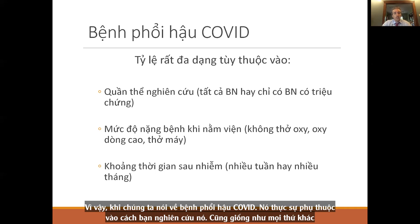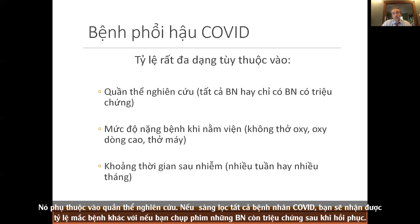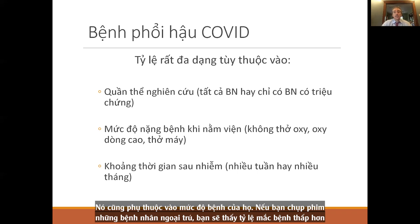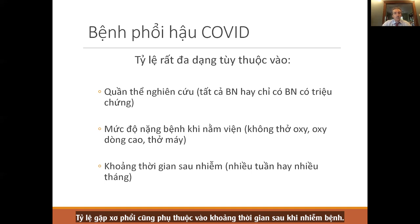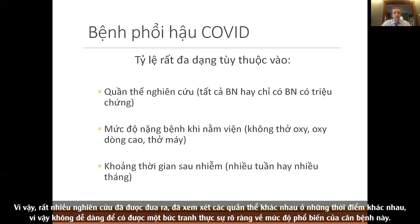When we talk about post-COVID lung disease, it depends on how you look for it. It depends on the population studied — scanning everyone with COVID gives a different prevalence than scanning only those with symptoms after recovery. It also depends on how sick patients were — outpatients show lower prevalence, hospitalized patients higher, and ventilated patients even more. It also depends on how soon after infection you're looking — nine months out shows less disease than one month out.